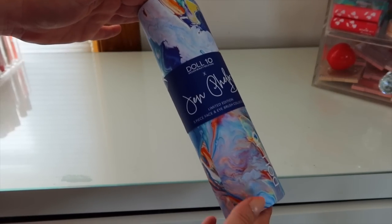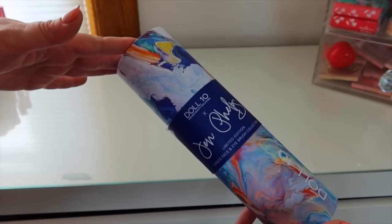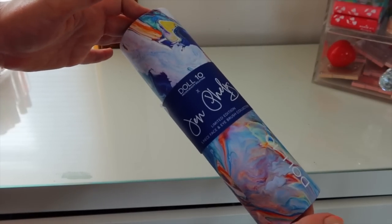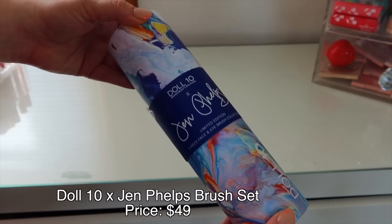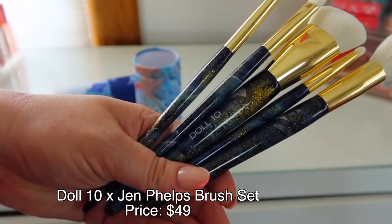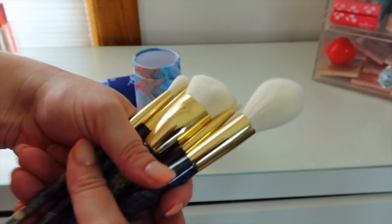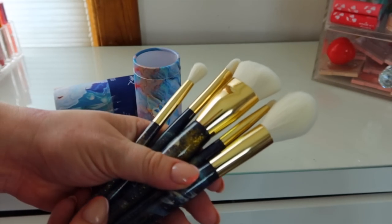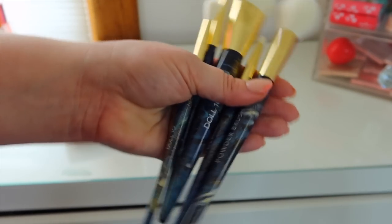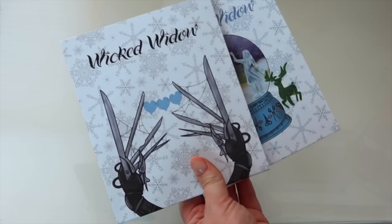Here is a really fun package — this came from Doll 10 and this is their new collab with Jen Phelps. If you guys watch her on YouTube, she is one of my favorite channels — so informative, tons of dupe videos. She has a new brush set with Doll 10 and these handles are beautiful. They look like a gorgeous almost galaxy sky with some gold glitter in them. There's enough brushes to do a full face — I'm so excited to try these!